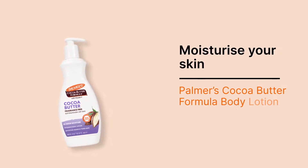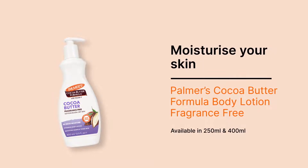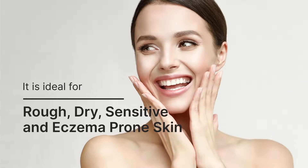Moisturize your skin with Palmer's Cocoa Butter Formula Body Lotion Fragrance-Free, available in 250ml and 400ml. It is ideal for rough, dry, sensitive and eczema-prone skin.